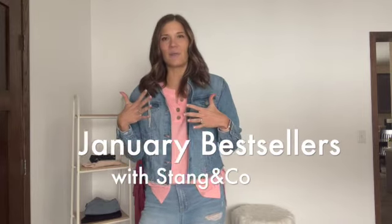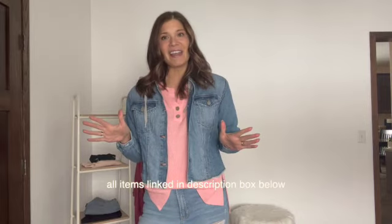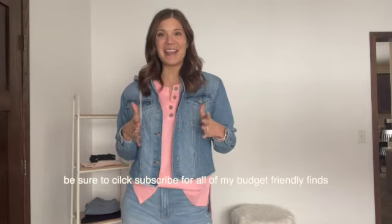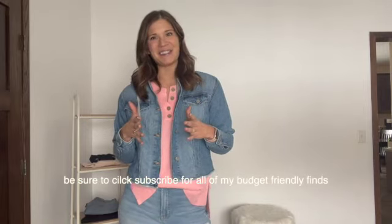I always like to mix these up with items from different categories, so typically we break it down by home, kitchen, beauty, and fashion. All items seen here today will be linked in the description box below. If you like what you see, don't forget to click that subscribe button so you can stay up to date on all of my budget-friendly finds. We've got a lot of items today, so let's get to it.